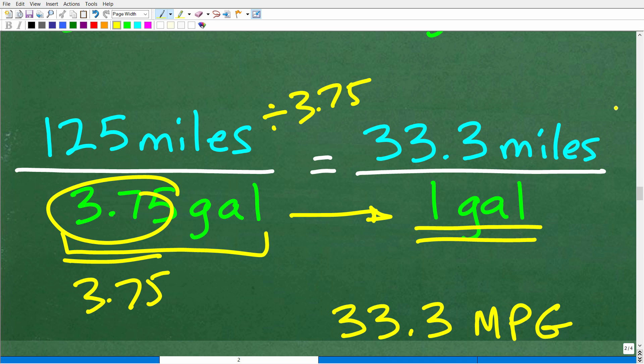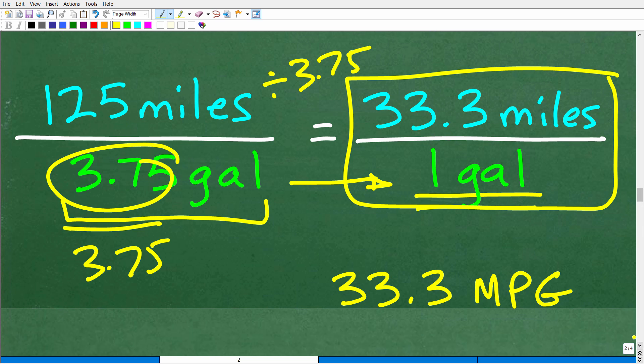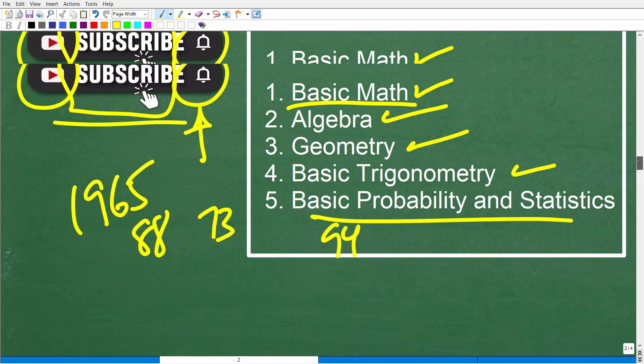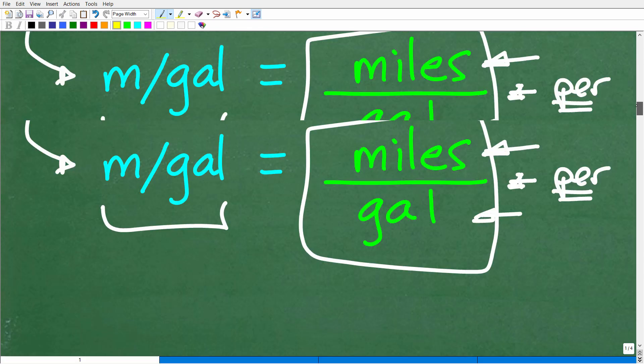So the miles per 1 gallon, or the MPG, is approximately 33.3 miles per gallon. This is what we call the unit rate. Hopefully this was an interesting video and you learned a thing or two about rates, ratios, and proportions.